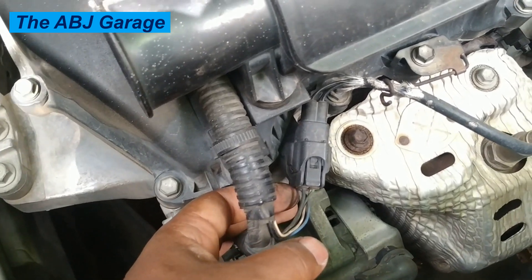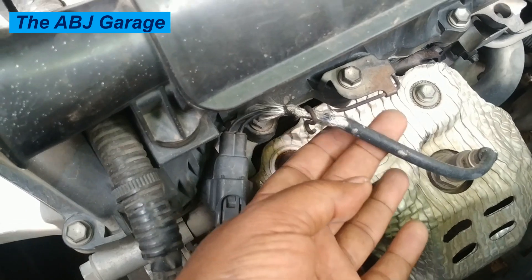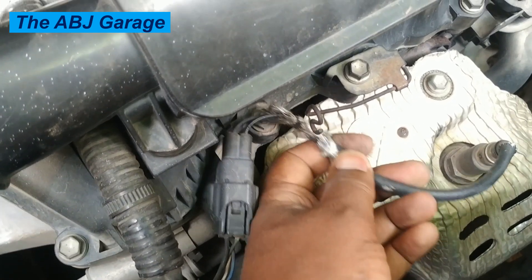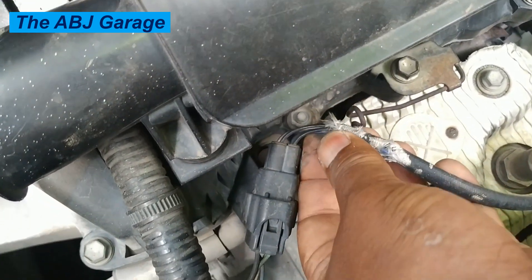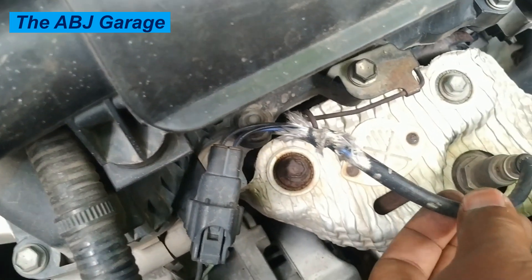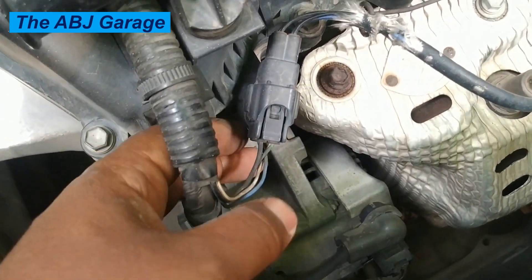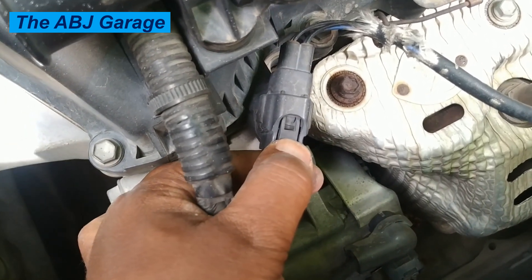Number five: engine misfiring. Misfiring can occur when the oxygen sensor provides inaccurate data, causing the computer to deliver the wrong fuel mixture to the cylinders. This leads to partial or complete misfires, resulting in rough, uneven engine running. Drivers may feel a stumbling or jerking sensation, especially during acceleration.